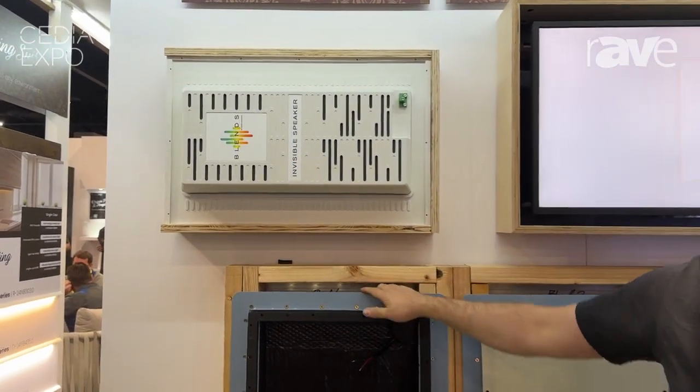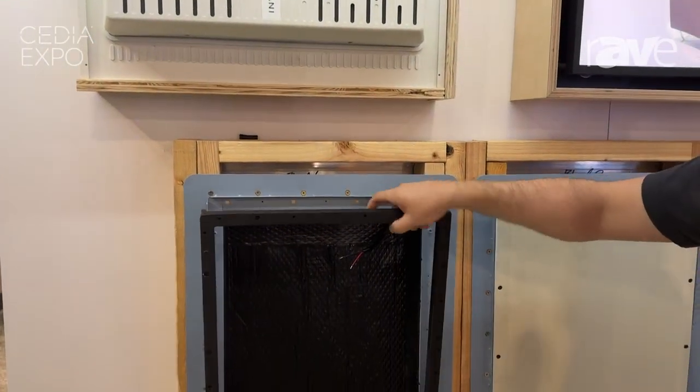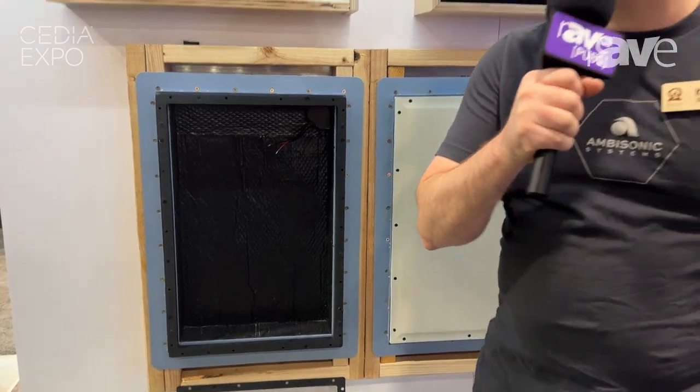We have the only 60-minute fire rated back box for the invisible speaker series and we are currently showing off our patent pending shims to space these off before you get the drywall mud in. For more information please check out our website at originacoustics.com.